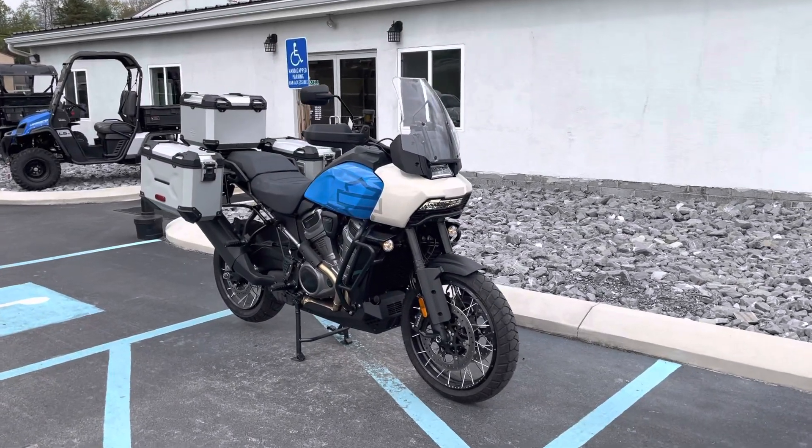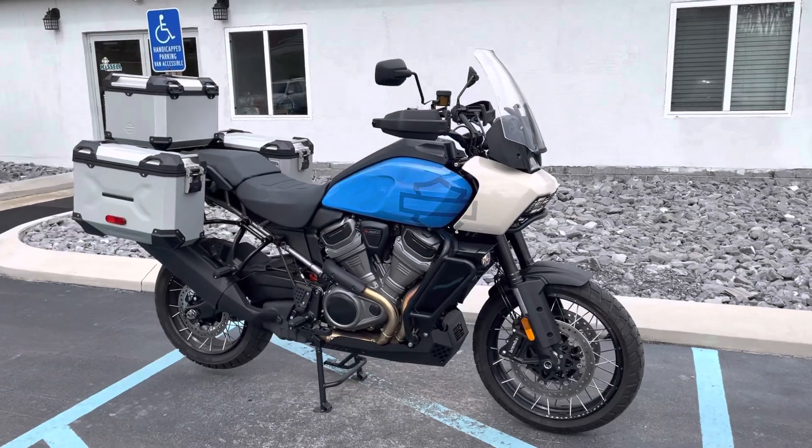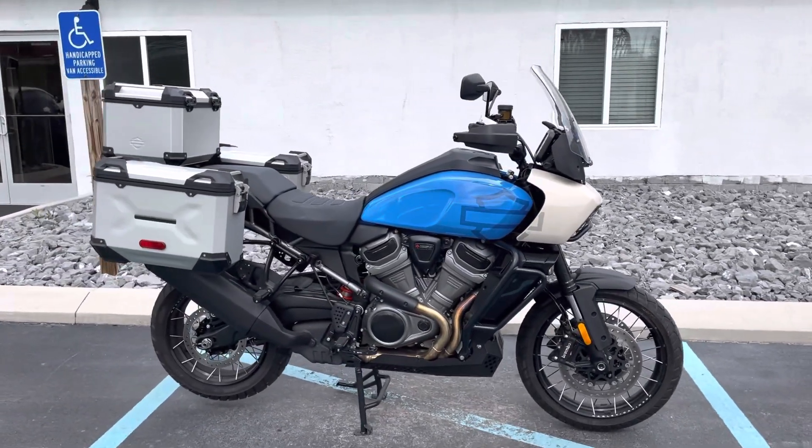Hello, Josh here at Kissel Motorsports, and thank you for your interest in this 2022 Harley-Davidson Pan America Special.